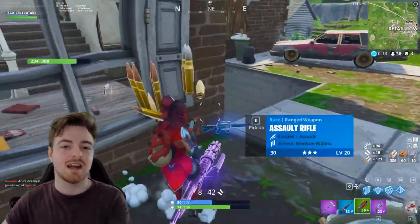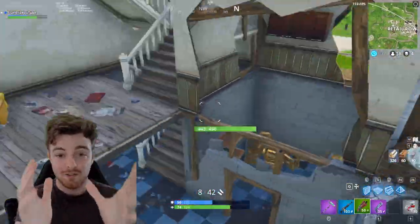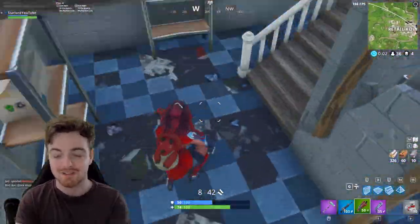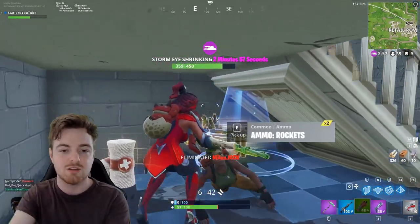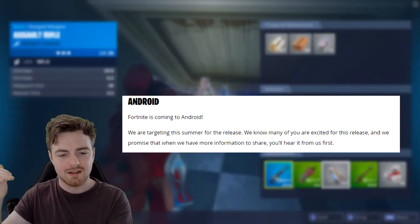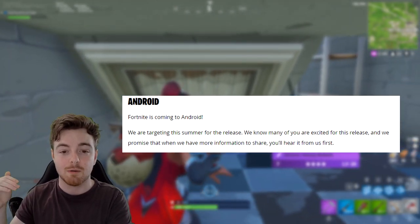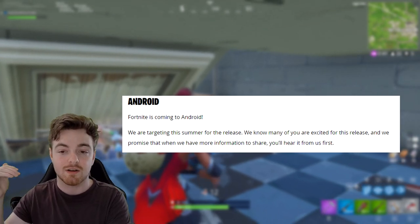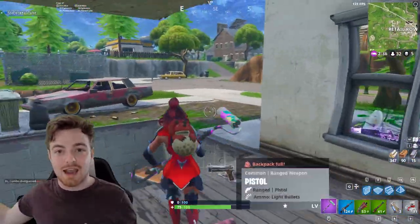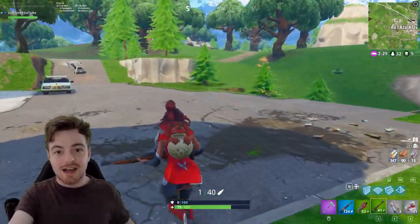Now let's get into the exciting information. It's just a brief paragraph but it gives us an estimate of when we can expect Fortnite on Android. It says here: 'Android — Fortnite is going to Android. We are targeting this summer for the release. We know many of you are excited and we promise that when we have more information, you'll hear from us first.' So basically, summertime — it's now — which means we're pretty much going to be getting Fortnite within the next eight weeks.